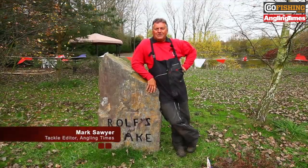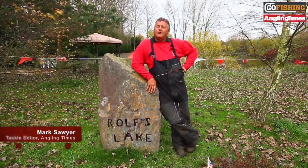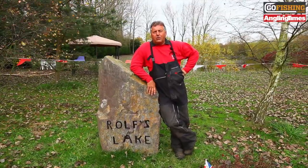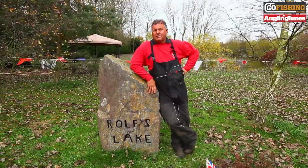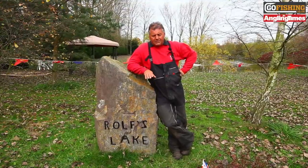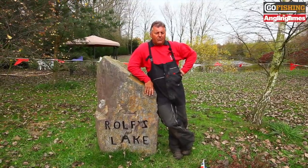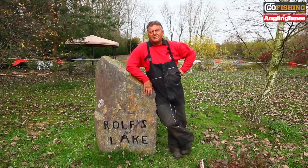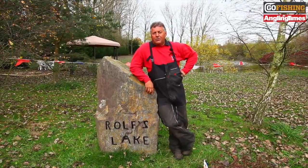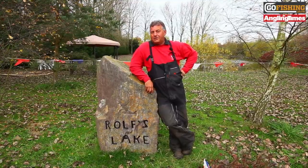Hello and welcome to another Angling Times Live Tackle Test. We're here today at Rolf's Lake in Oxfordshire. This lake was once owned by a chap called Rolf Woverking. He was a real character and was also quite a good specimen angler in his own right. This lake has held the British match record and it also holds some fabulously big fish. We're not here just to fish this lake though — we're here to take a look at the world's most expensive fishing pole.